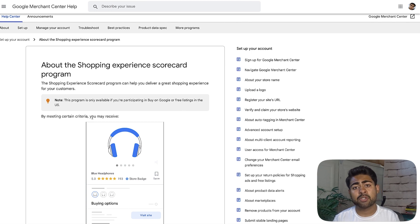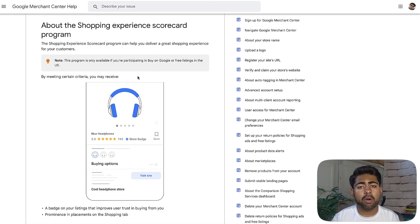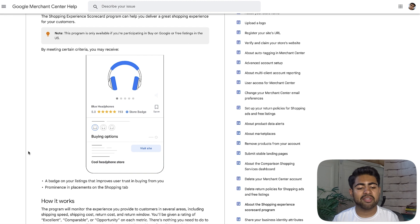On my screen is the specific update this video is about. It is called the Shopping Experience Scorecard Program. When you go ahead and implement this program through your Google Merchant Center — and the steps are very simple — you are eligible for two different things.